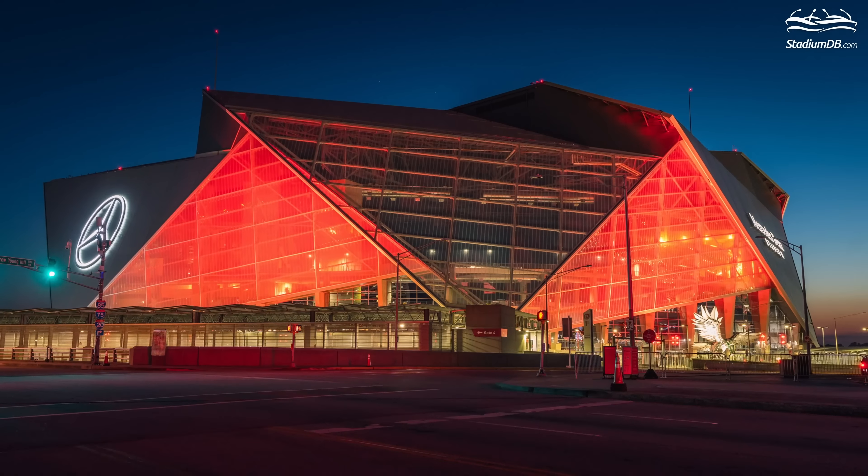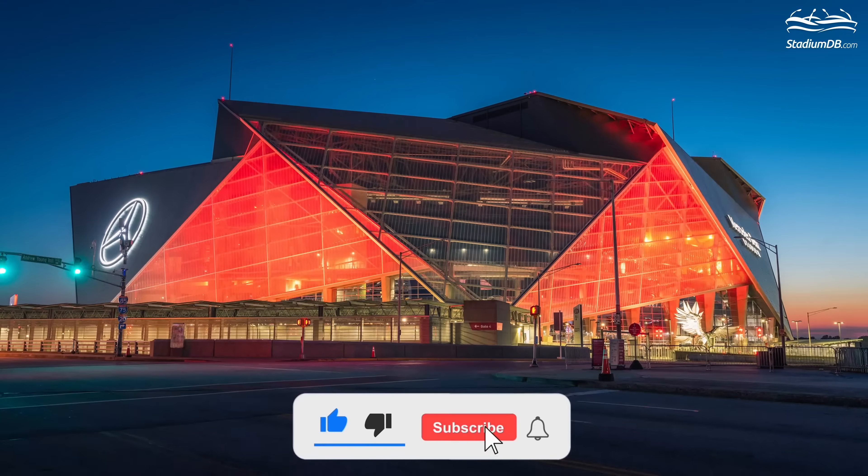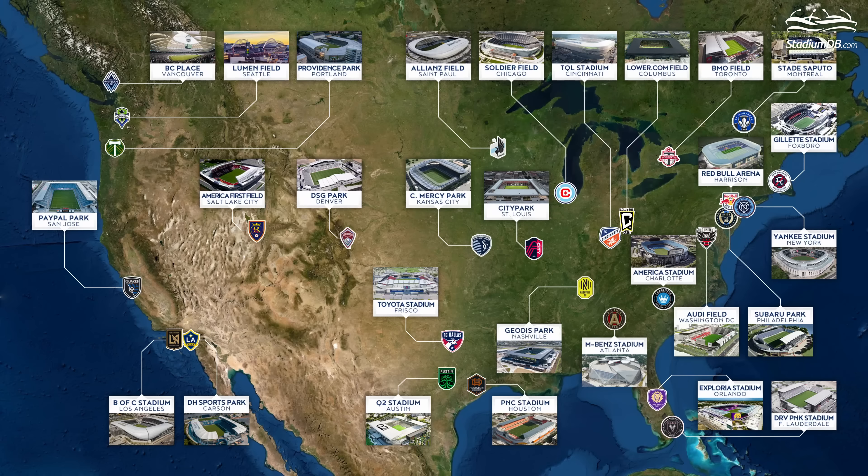Don't forget to subscribe and like this video, also click the bell so you don't miss the next materials. And now we move to California.